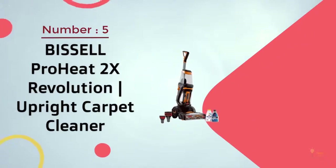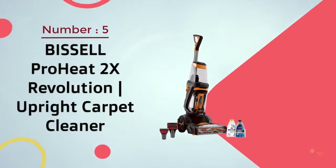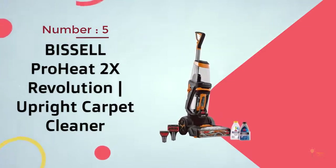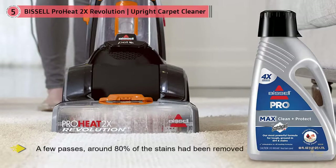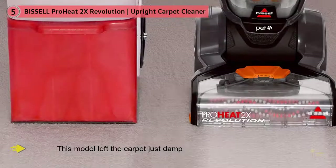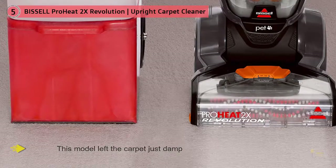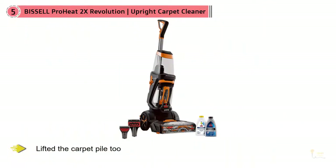Number five: Bissell ProHeat 2X Revolution upright carpet cleaner. We saw brilliant results in our carpet cleaning test when using this machine. After a few passes, around 80 percent of the stains had been removed, meaning deep-set stains would need a little more work. Nonetheless, this model left the carpet just damp rather than wet, and it also lifted the carpet pile, making it look refreshed.